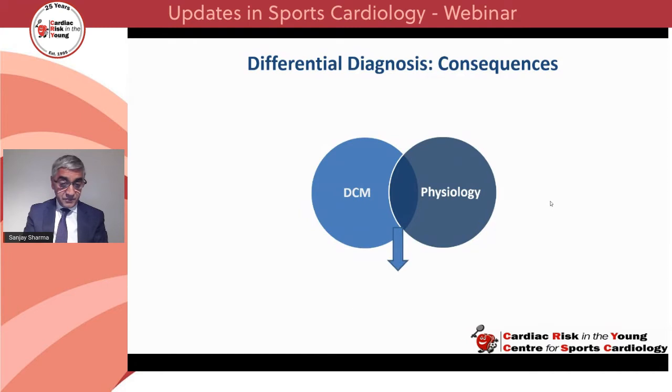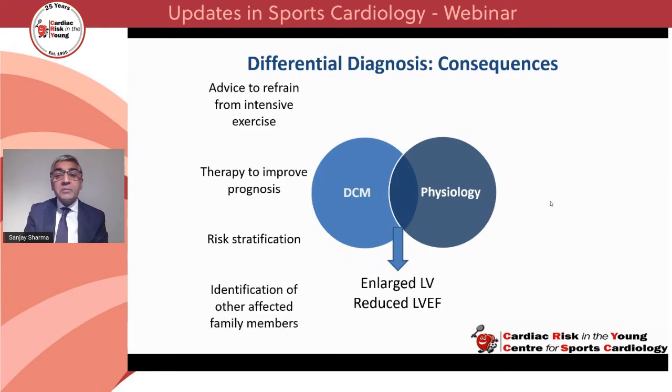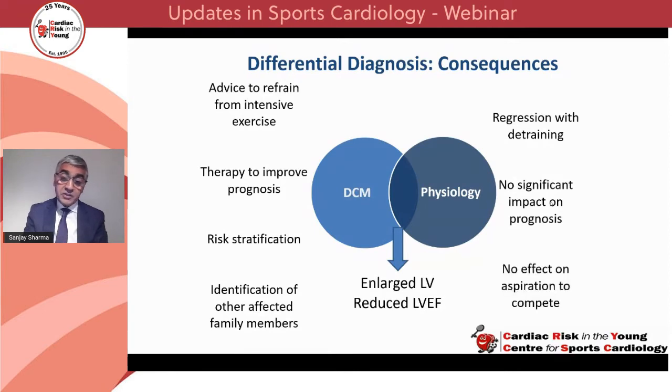Both entities share an enlarged left ventricle and reduced left ventricular ejection fraction. If you diagnose dilated cardiomyopathy, the athlete is advised to refrain from intensive exercise, commenced on therapy to improve prognosis, undergoes risk stratification with a view to implanting a defibrillator, and first-degree relatives are assessed. In contrast, physiological cardiac enlargement is considered benign — it regresses with detraining, has no impact on prognosis, and doesn't affect the aspiration of the athlete to compete. An erroneous diagnosis in such situations can be quite serious.